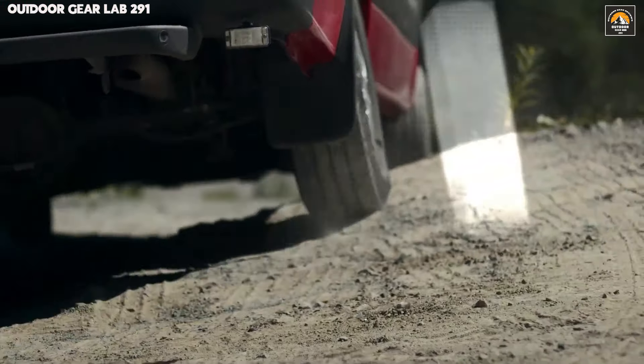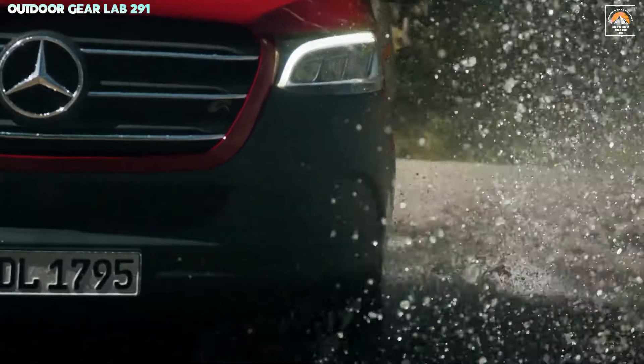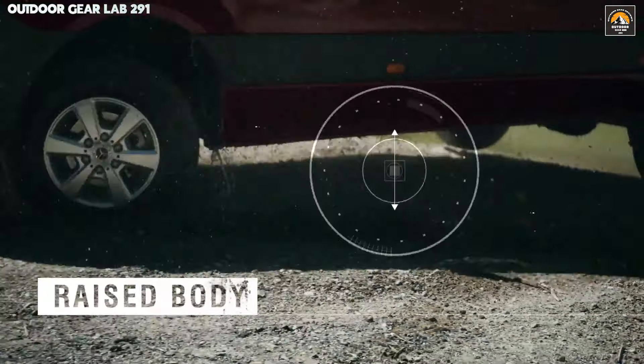Its advanced driving aids, like lane-keeping assist and adaptive cruise control, work in tandem to keep you safe while you explore the wild, making the Sprinter a veritable command center on wheels. For those seeking an off-road beast wrapped in a package of sophistication, this van strikes the perfect balance between adventure and elegance.